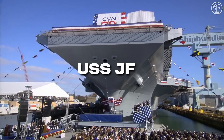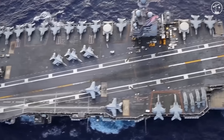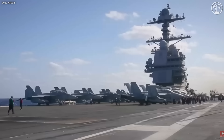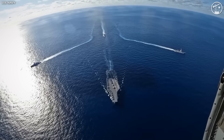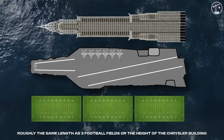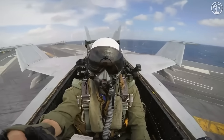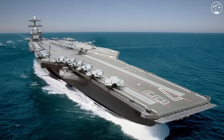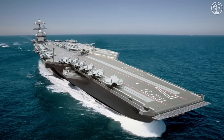This is the USS John F. Kennedy. Back in 2013, the U.S. government committed to building the second ship of a brand new class of massive nuclear-powered aircraft carriers. At 1,100 feet long and displacing about 100,000 tons, Kennedy isn't just a warship. It's a floating city, powered by two nuclear reactors and designed to launch the most advanced aircraft in the fleet.